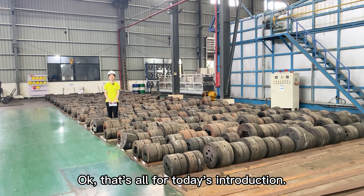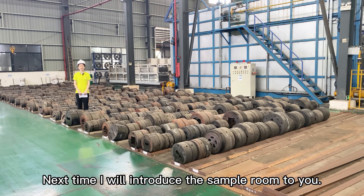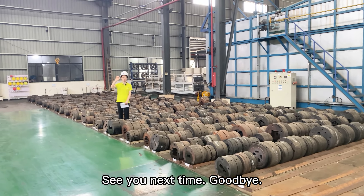That's all for today's introduction. Next time I will introduce the sample room to you. See you next time, goodbye.